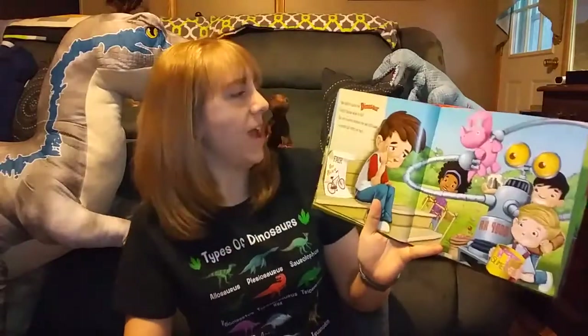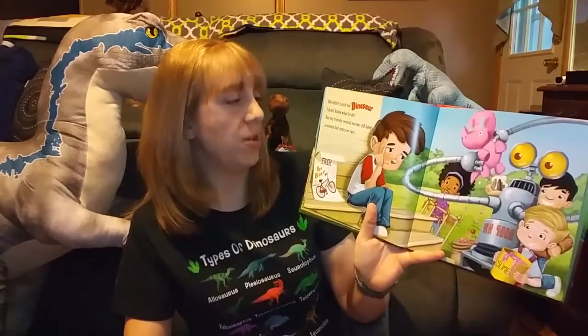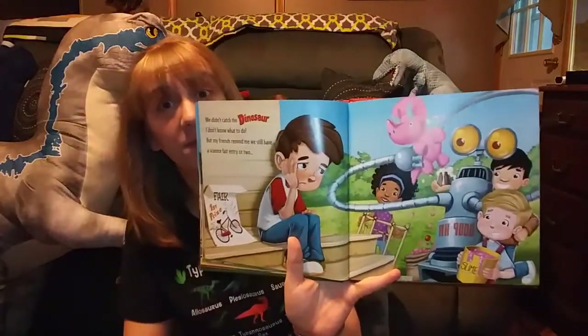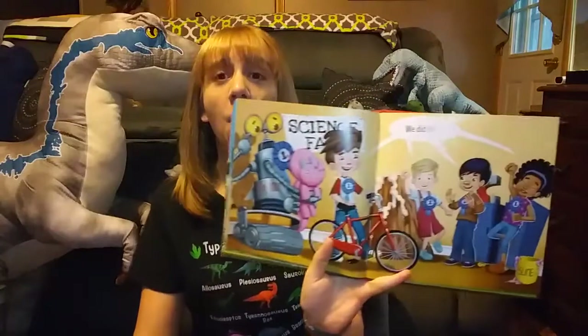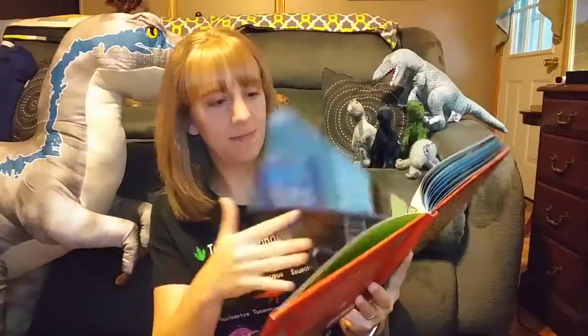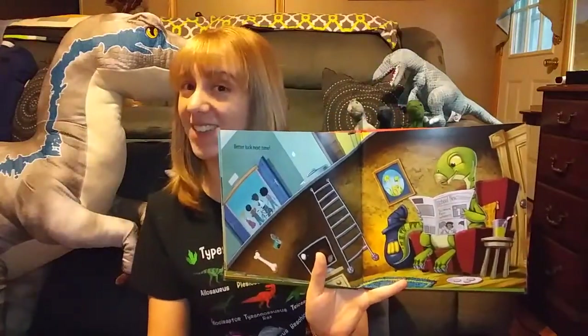We didn't catch the dinosaur. I don't know what to do. But my friends remind me we still have a science fair entry or two. We did it! Better luck next time!